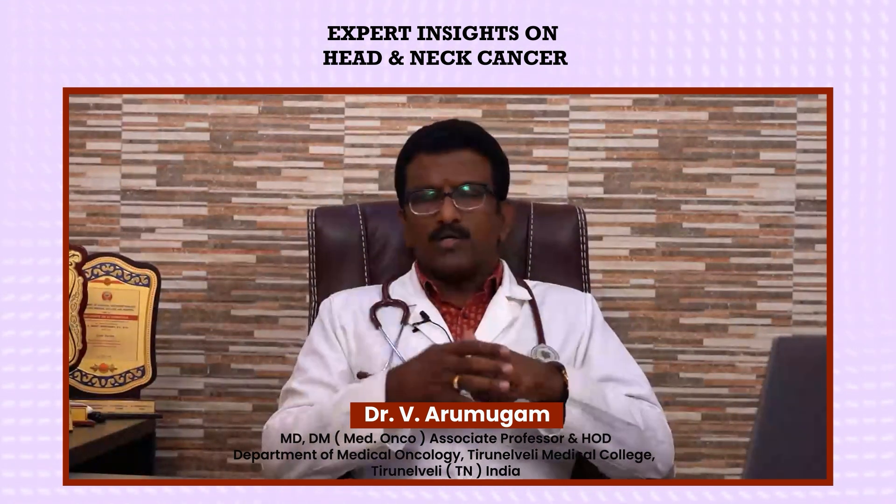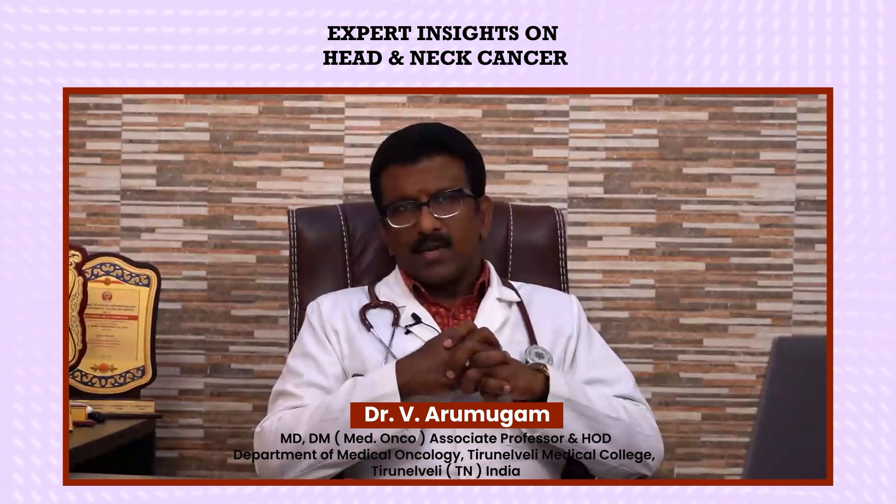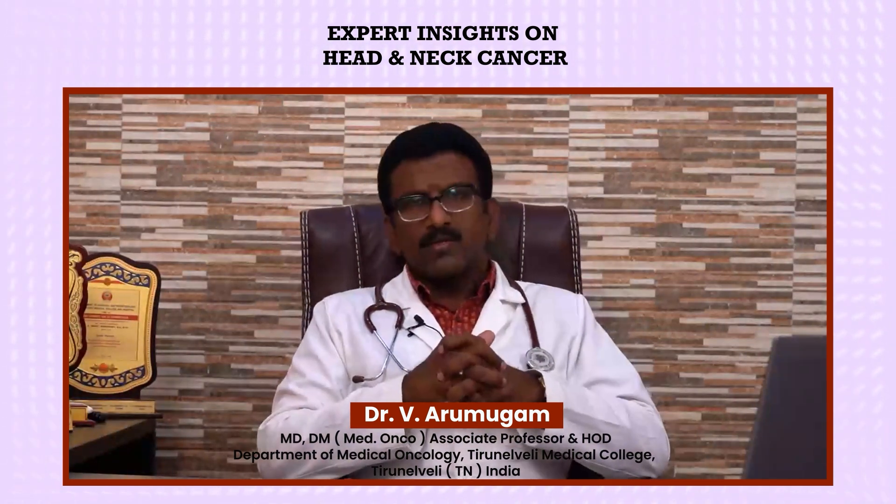In this head and neck cancer awareness month, I would like to encourage the whole community to participate in creating awareness, practice good habits, and take care of our health. Health is wealth. Thank you.